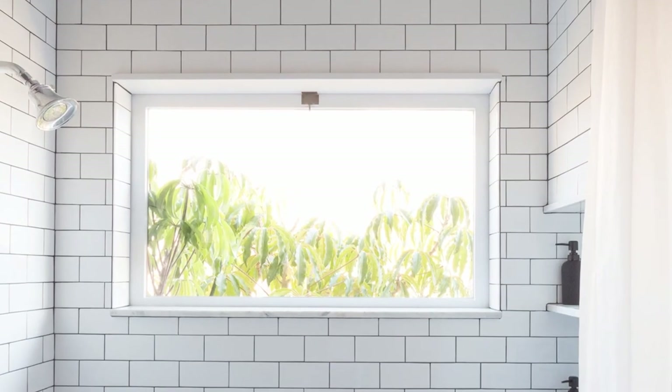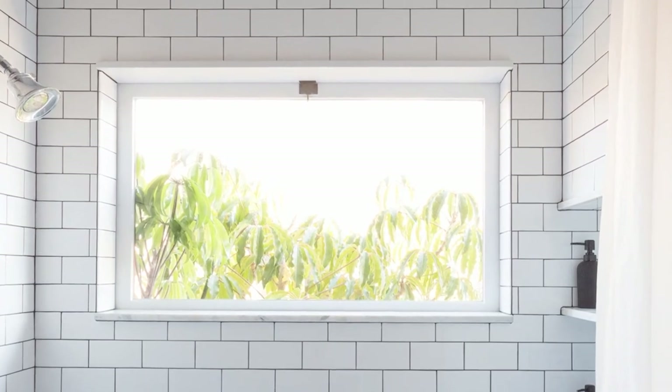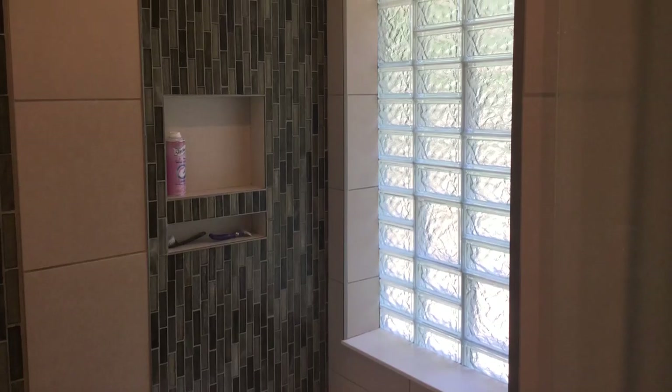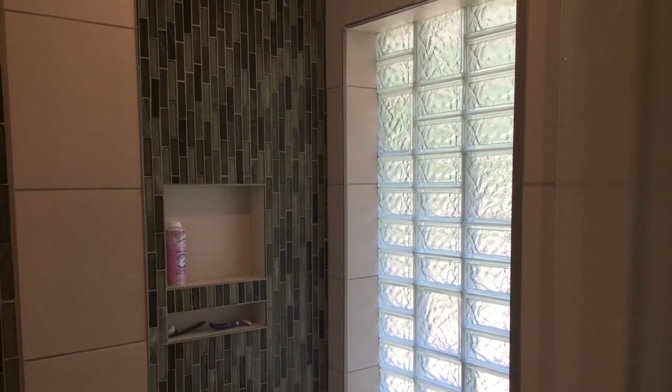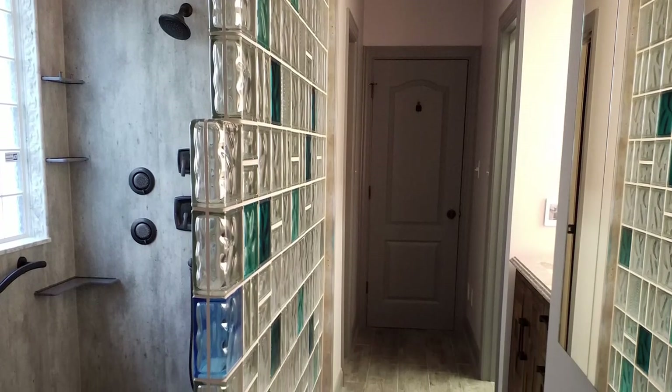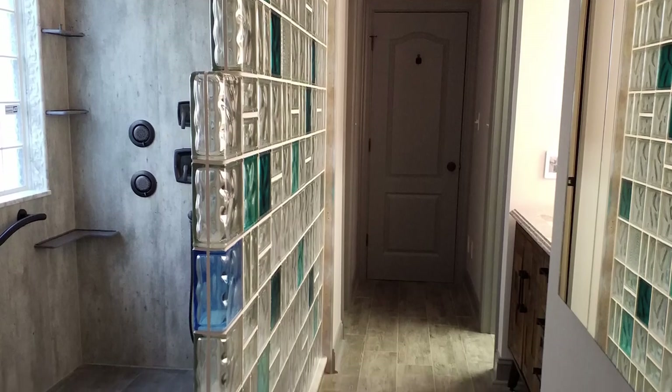When there's a window in the shower, some people think they need to cover it up and block it, which means losing natural light. A good alternative is to use a glass block window or an acrylic window. If you need to frame it out, you can use solid surface material to help with that, and it makes a really nice look in the shower.